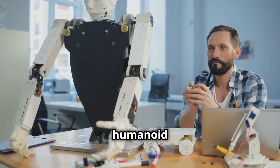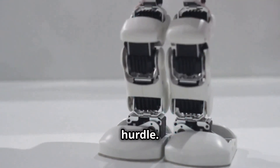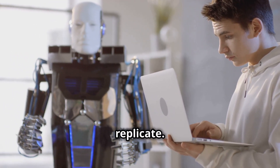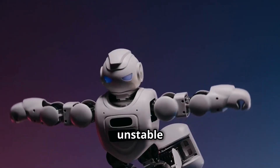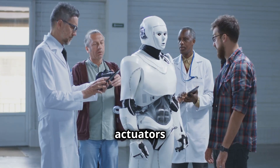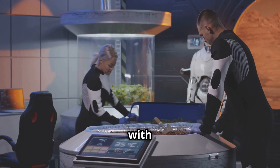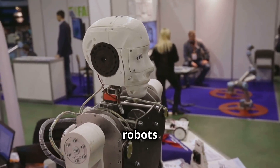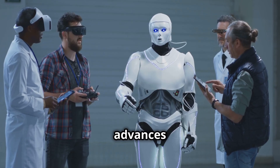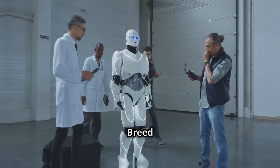Creating sophisticated humanoid robots hasn't been without its challenges. Replicating human movement is a significant hurdle — the human body's range of motion and dexterity is hard to replicate, and early robots often had clunky, unstable movements. Persistent research has led to significant strides in actuators and control systems. Another challenge is enabling robots to perceive and interact with their environment. Replicating human senses is monumental, yet despite these challenges, humanoid robotics advances rapidly. The Unitree G1 stands as a testament to this progress.